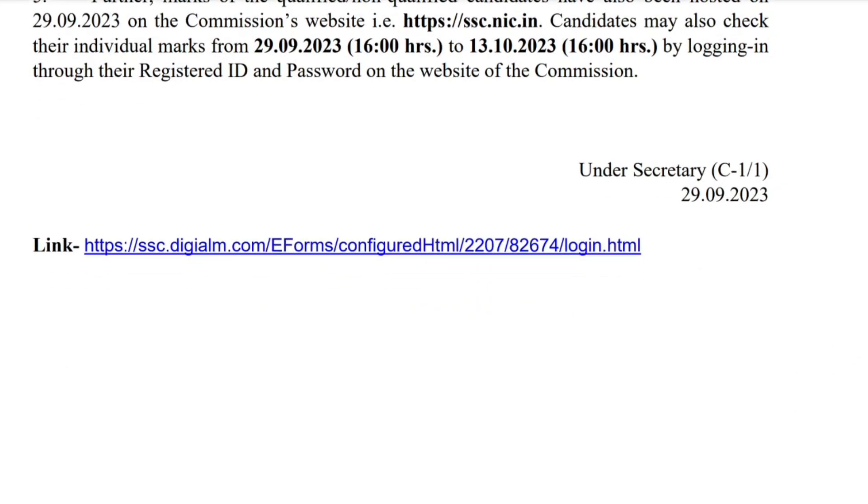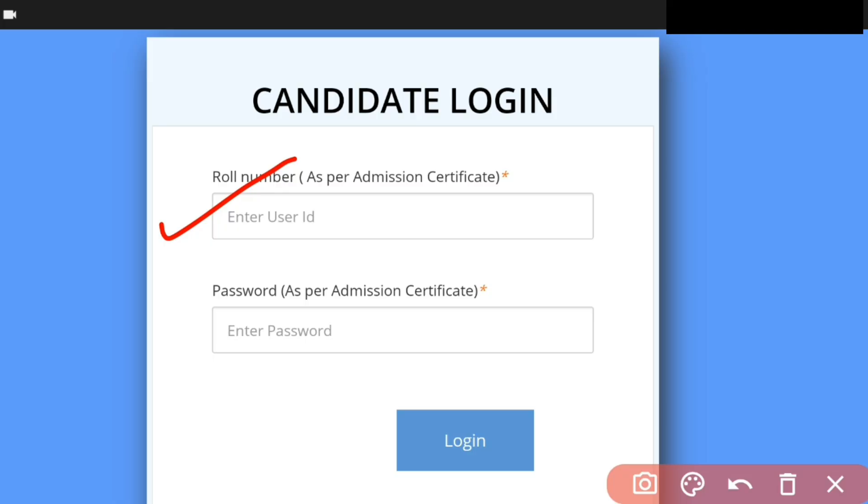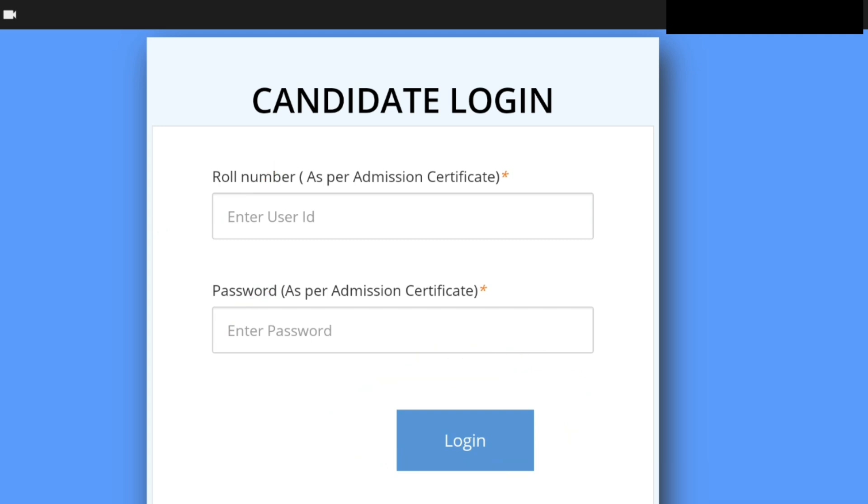Check your qualifications, CGL details, and the shortlisting list. If your name is not in the list, check your score and normalization details through the candidate login link. Enter your login credentials to access your scorecard, question paper, and finalized marks. CHSL and CGL Tier 2 exams are very similar. Thank you so much, take care, bye bye.